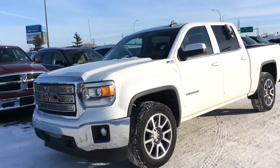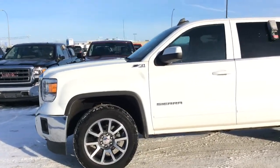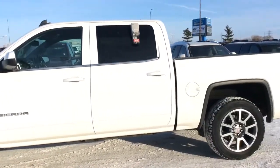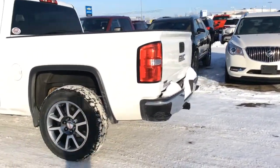Hey, this is Brendan from McKnight here to show you our 2015 GMC Sierra. The Sierra is a crew cab truck with tons of room, the Z71 4x4 package, and an SLE trim line.